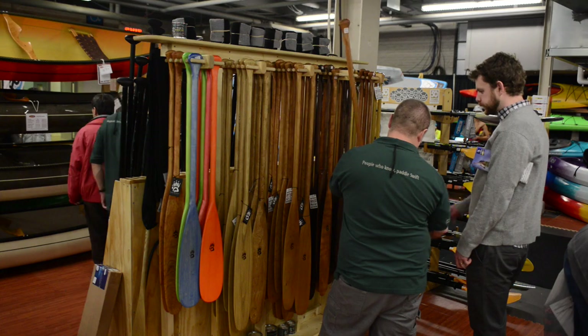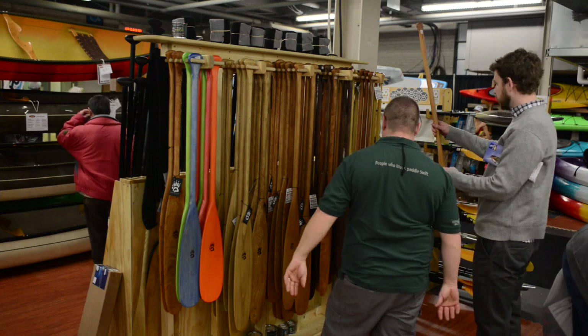Hi, I'm Mike from Badger Paddles. I'm down at the Toronto Boat Show with Swift Canoe and Kayak, where we've got the whole range of Badger paddles represented.